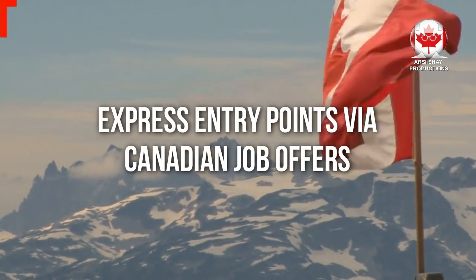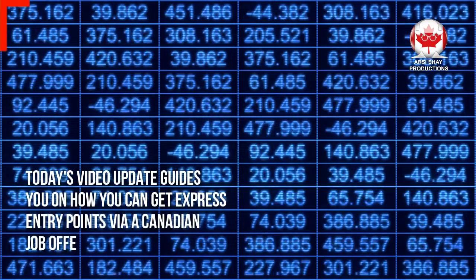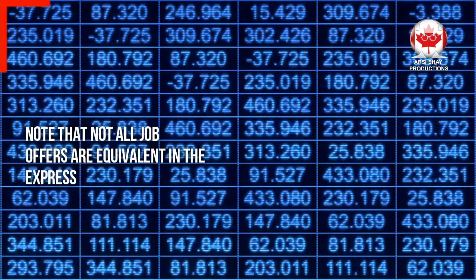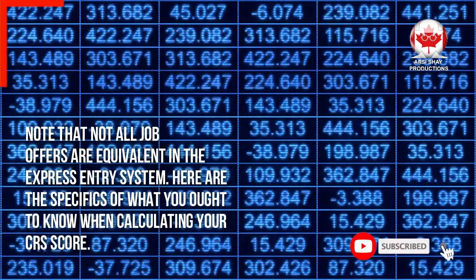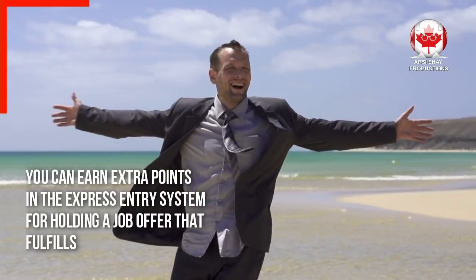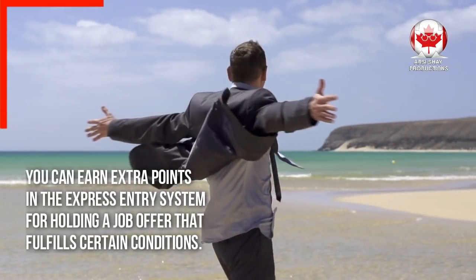Express entry points via Canadian job offers. Today's video update guides you on how you can get express entry points via a Canadian job offer. Note that not all job offers are equivalent in the express entry system. Here are the specifics of what you ought to know when calculating your CRS score. You can earn extra points in the express entry system for holding a job offer that fulfills certain conditions.